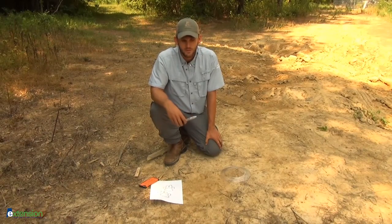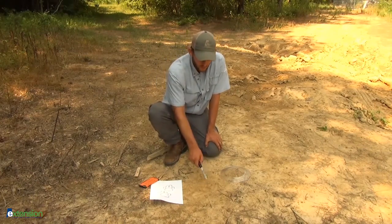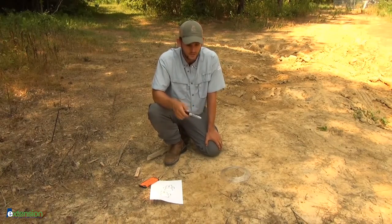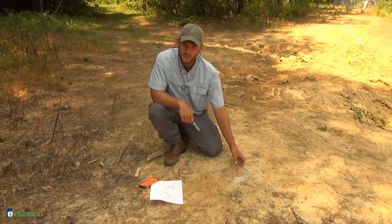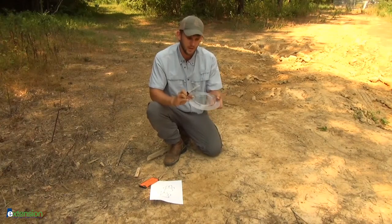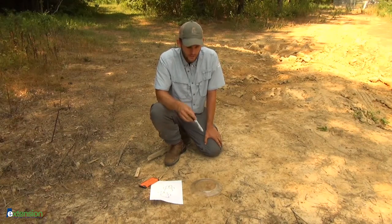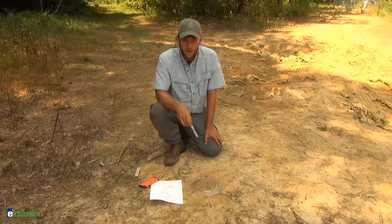Let's say you come across a track that you think is a mountain lion — it's roughly square, three inches by three inches, and there are no claw marks. The first thing we suggest you do is take your cell phone, snap a picture or two or three, and send it to your local extension agent or a federal or state wildlife biologist. Then we suggest tracing the track. We really like these clear plastic plates because they have a lip on them and you can place them over the track without disturbing it. Tracing the track preserves evidence in case a weather event like rain or wind washes the track away.